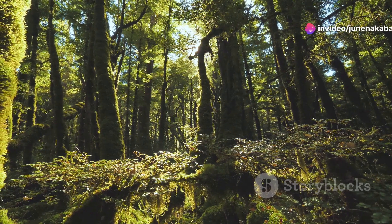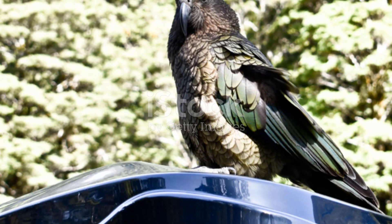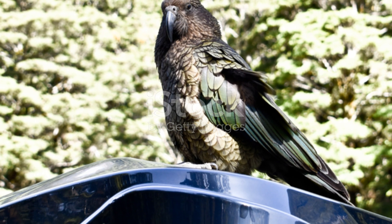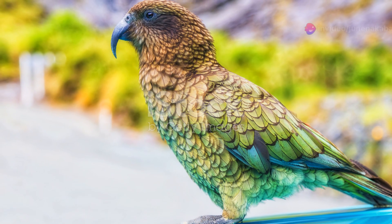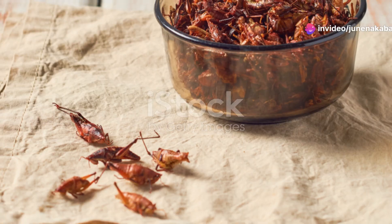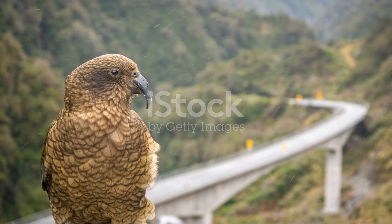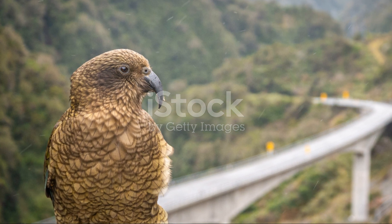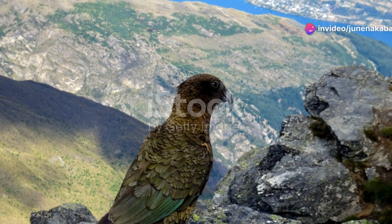Fascinating, isn't it? On the Kepler Track, every step is a new discovery. Cross the alpine tussock lands and you'll encounter the weta, an ancient insect that looks like it's stepped out of a prehistoric world. Some weta species are as large as your hand, making them a remarkable and slightly intimidating sight. Yet they play a crucial role in the ecosystem, helping to break down plant material and recycle nutrients.